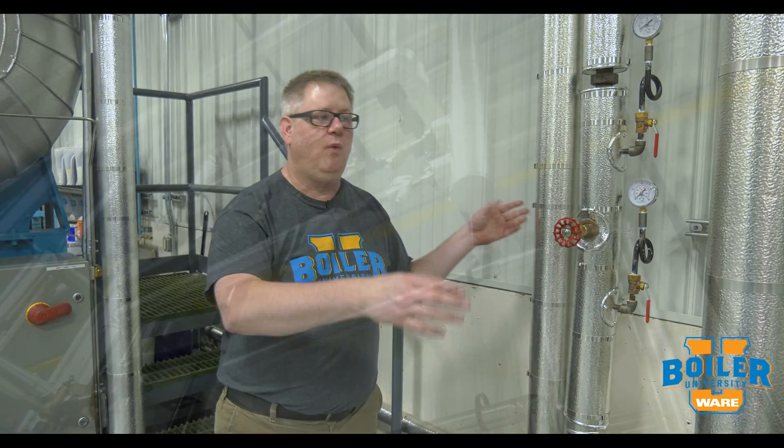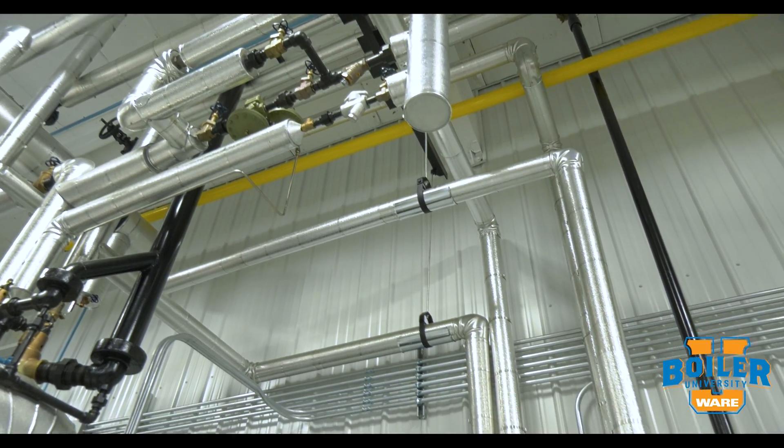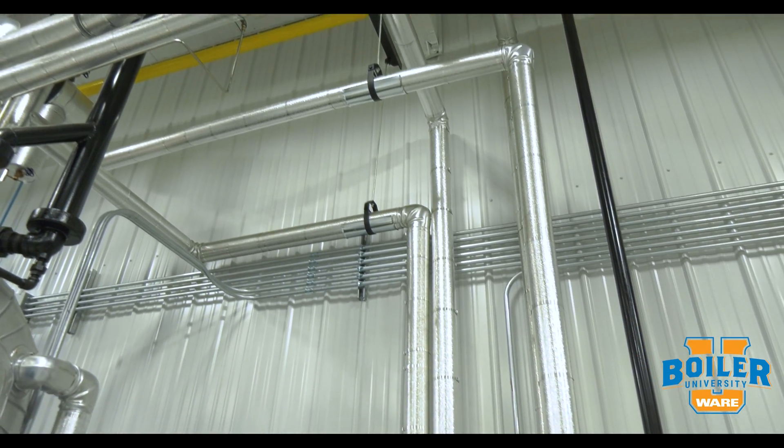But it's also an efficiency thing. A well-insulated boiler room looks nice and it's going to be an efficient boiler room.